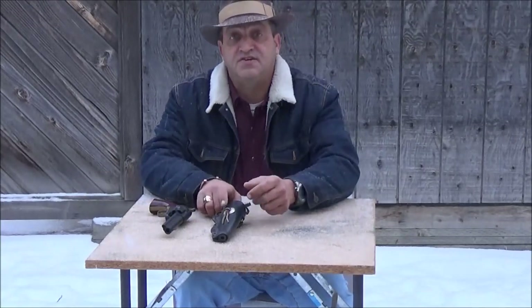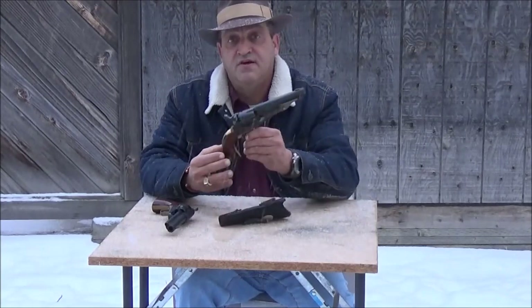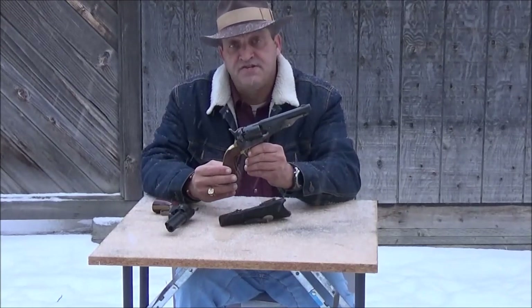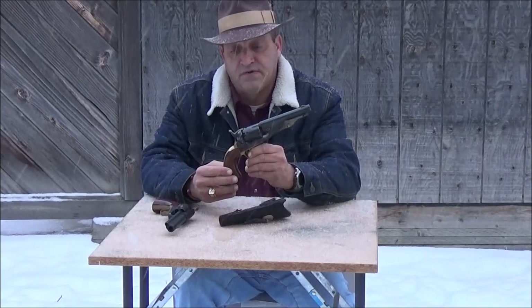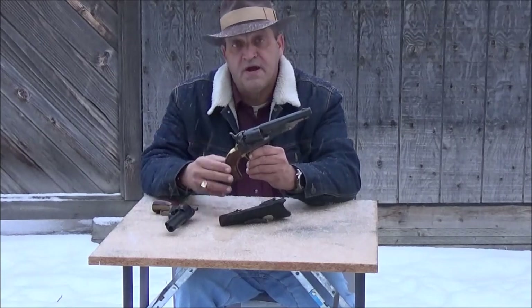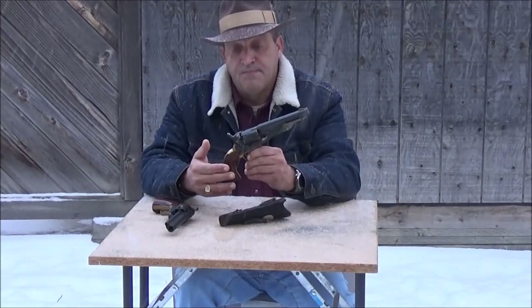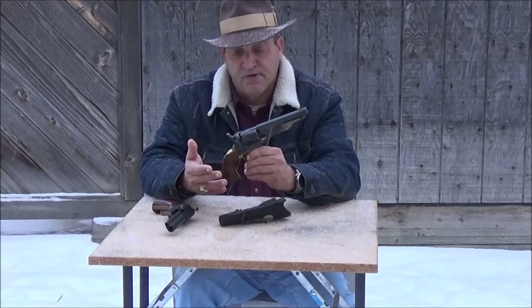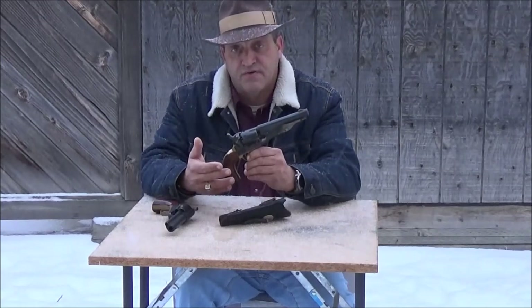About 1836, Colonel Sam Colt came out with the percussion revolver. The 1836 Patterson was a five-shot, 36 caliber revolver. Colt made many patents and perfected the percussion revolver. Some of the most popular were the 1860 Colt 44 caliber, or your 1851 in either a 36 or a 44.